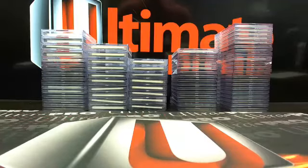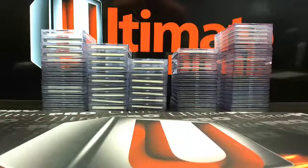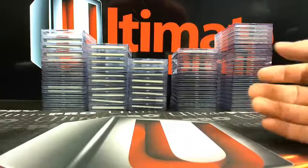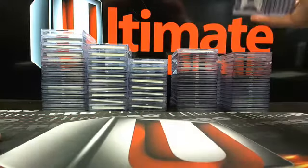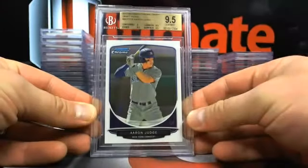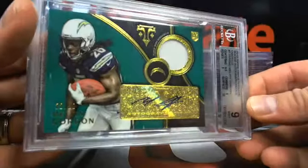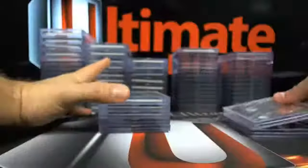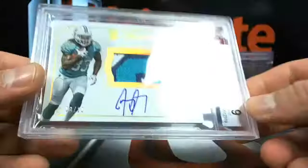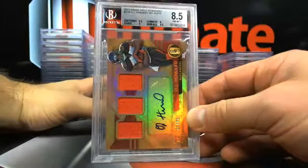Hey guys, what's going on — Brian, Ultimate Box Breaks. BGS reveal for the submission we did July 20th — we put it in at the end of the national. It took them a little bit to get back, but anyway it's back here in the office. They didn't send a report card, just sent me the cards, so I'll go through the grades for you guys. Some nice stuff coming back here, though I think the grader was a little weird about corners on a couple — we'll get to those.